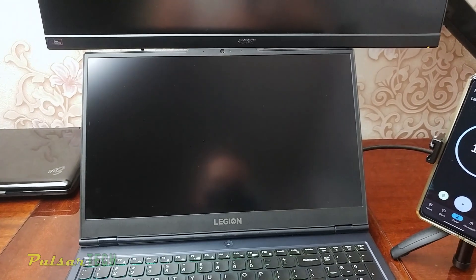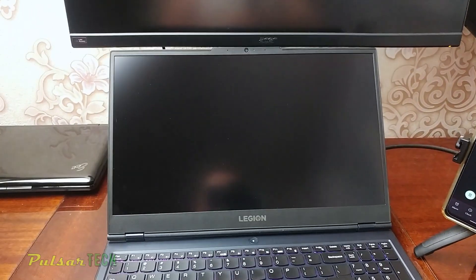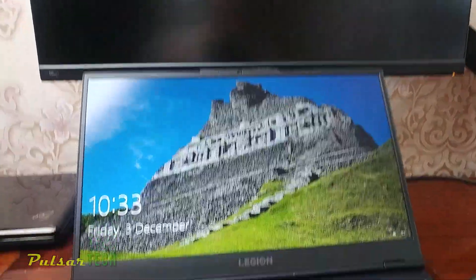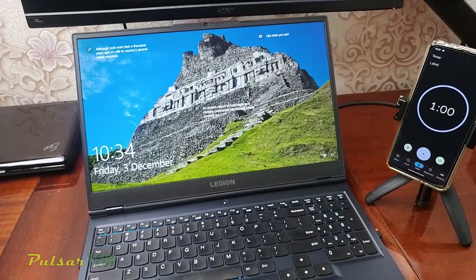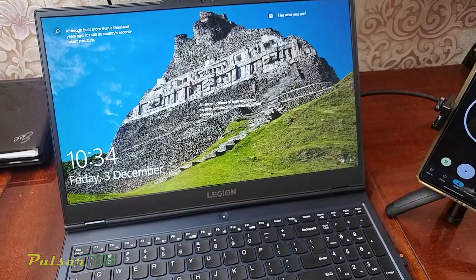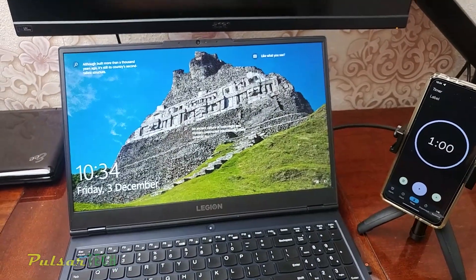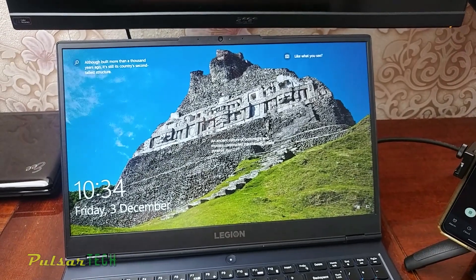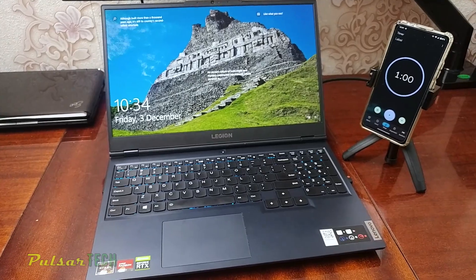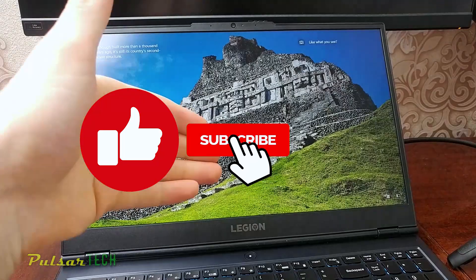Oh yes! I'm so happy — yes, it did fix it! There you go guys, beautiful! So if you have run into the same problem, there you have it — this is how you fix it. It only takes one minute to reset it. As I always say, if you know how to fix it, it doesn't take long, but if you don't know how to fix it you can spend forever trying to figure it out.